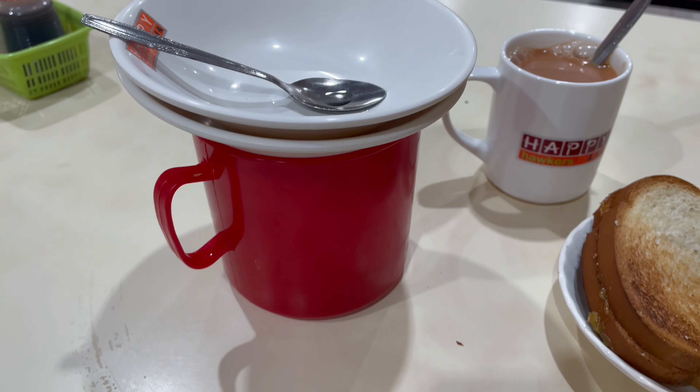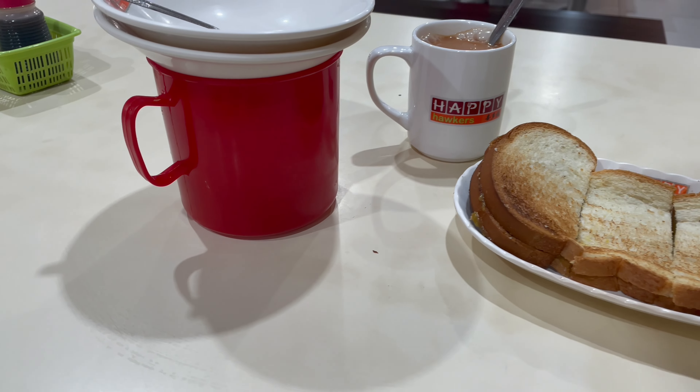The Kaya Toast Set comes with kaya toast, a cup of tea, and some eggs. Currently our eggs are cooking away. The eggs can be what's known as half-boiled — they've been put into hot water.